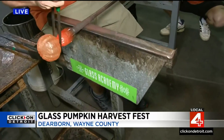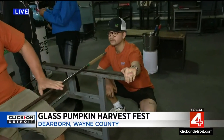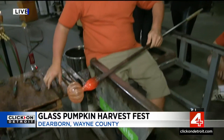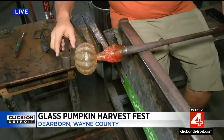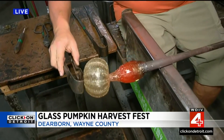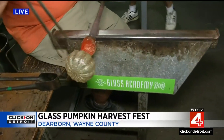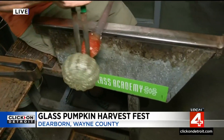You can get up close and personal and actually talk to the artists making this work. They're forming the pumpkin right now, which is so cool. It happens so fast, but there's 35 years of training behind this to make it look seamless and easy.